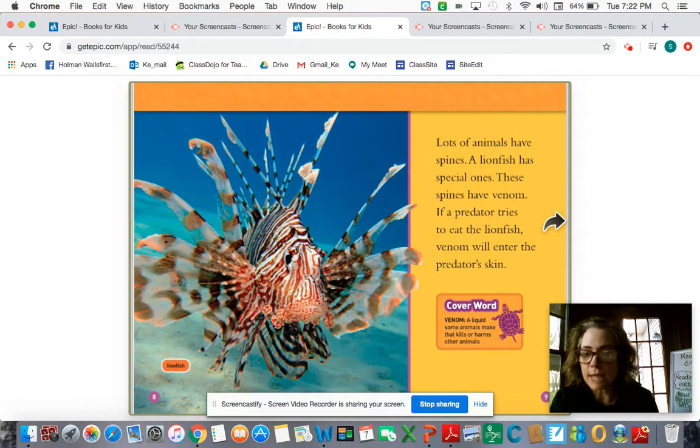Lots of animals have spines. A lionfish has special ones — the spines have venom. If a predator tries to eat the lionfish, venom will enter the predator's skin. Venom, boys and girls, is a liquid that some animals make that kills or harms other animals. I know that snakes produce venom, but also this lionfish — very interesting.